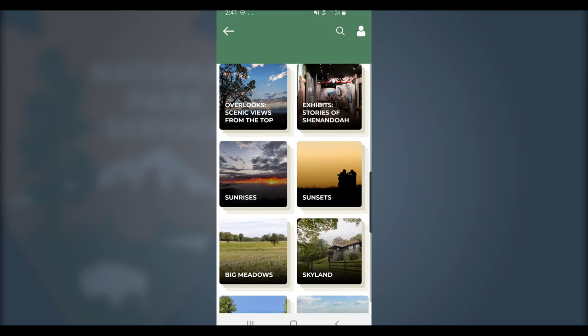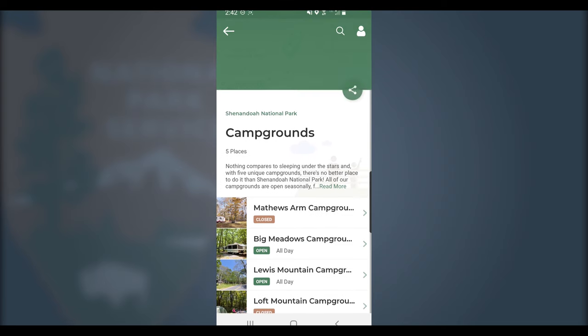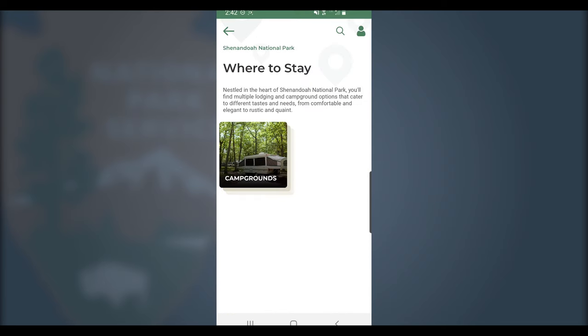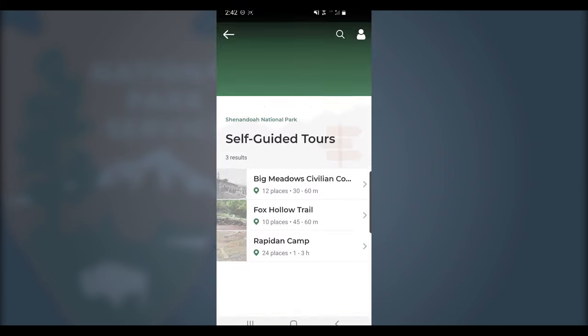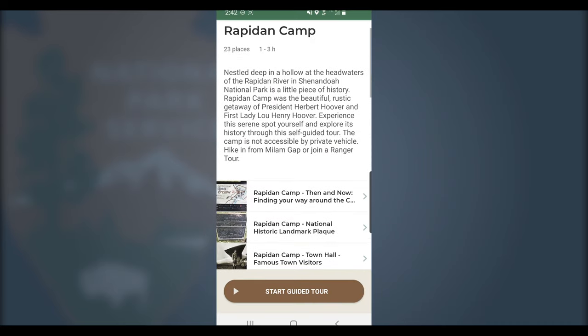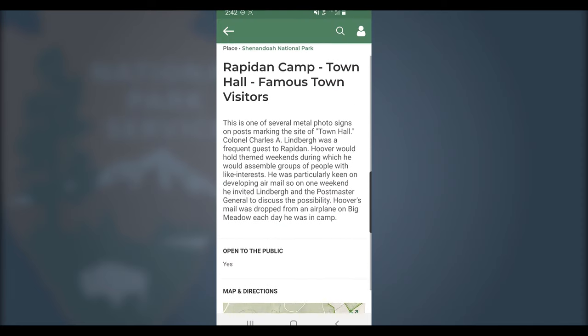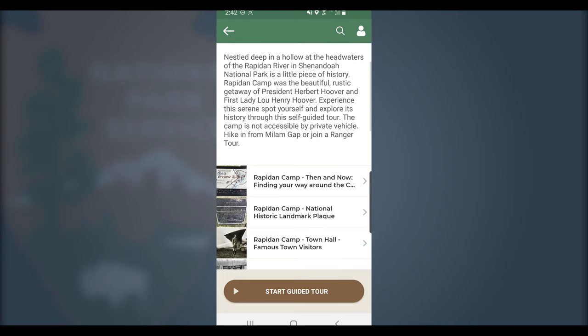We've also made it much more convenient to learn about the different campgrounds and lodging options that we have here in Shenandoah. Also, be sure to check out our list of self-guided tours. These allow you to discover new places at your own pace, learn about President Hoover's summer retreat, take a stroll through a historic farm, and discover the site of the CCC camp in Big Meadows.